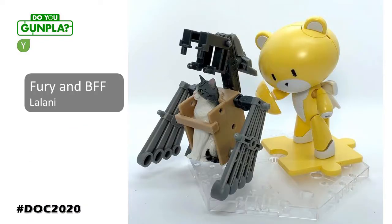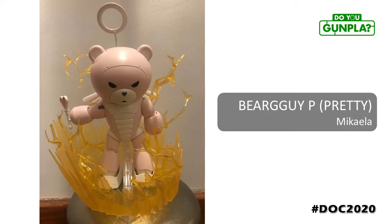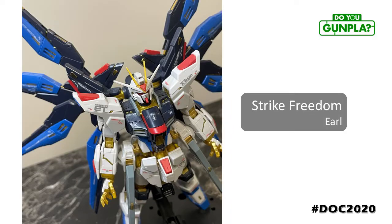Lalani is a youth builder where Gunpla runs in the family. With simple elements, she's able to share a narrative and create a relationship. Storytelling might just be her biggest talent. Michaela, showing us Bear Guy P at full power. Where Bear Guy is a cold-hearted and soulless killer, Bear Guy P is full of rage. Great use of effect parts to build on the legend. Earl, coming back to Gundam with this RG build. Welcome back to the dark side — soon we'll have pizza and cookies. Great work on this clean build.